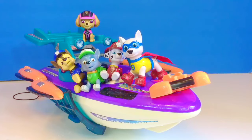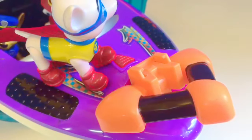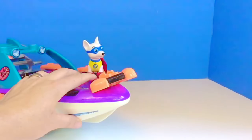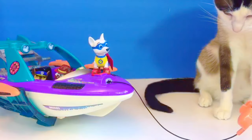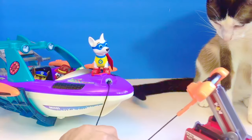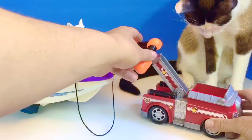Hello and welcome to Tiny Treasures. Today the Paw Patrol pups have a new boat. But before they take it out on the water, they need to learn how to use it. Apollo pushes the red button — watch what happens. Oopsie daisy, Apollo accidentally hooked on to something: Marshall's red fire truck. Let's unhook it and put it back where it belongs.